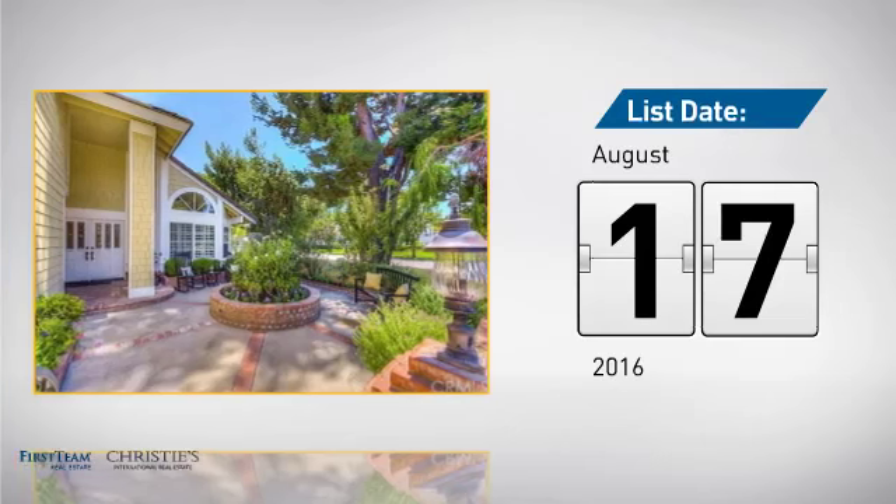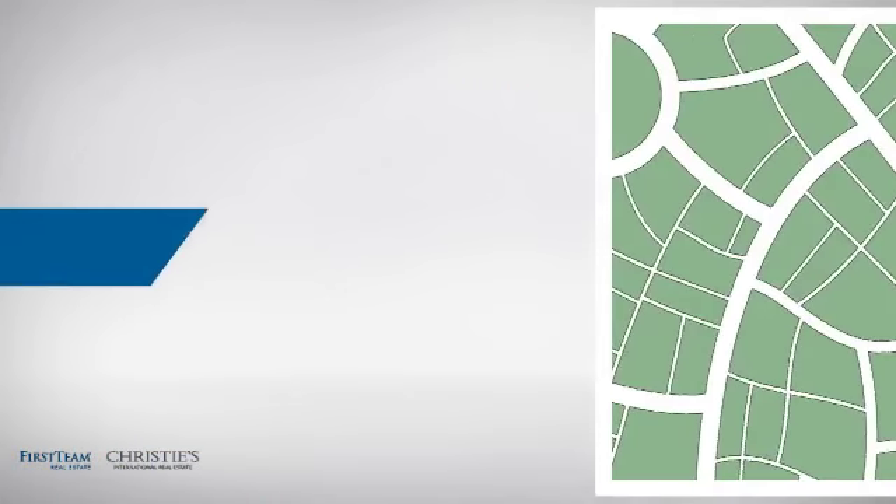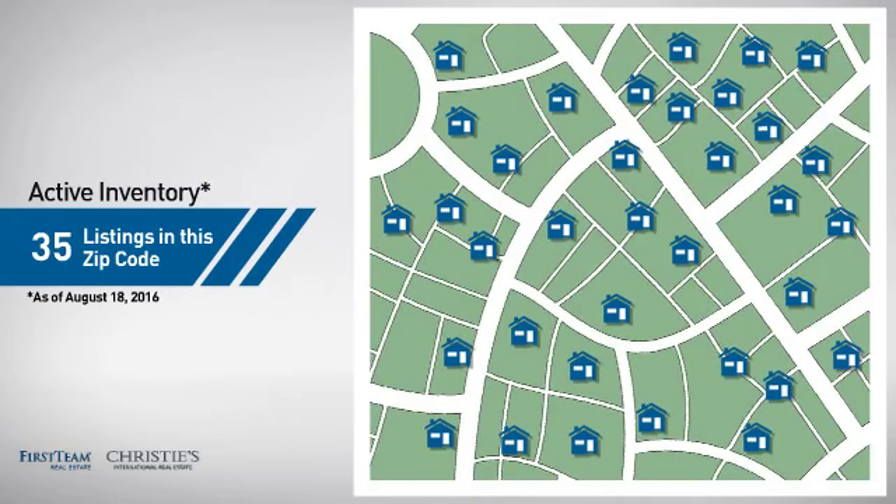It just went on the market this month. Wondering how it stacks up against the competition? There are now 35 homes on the market within this zip code.